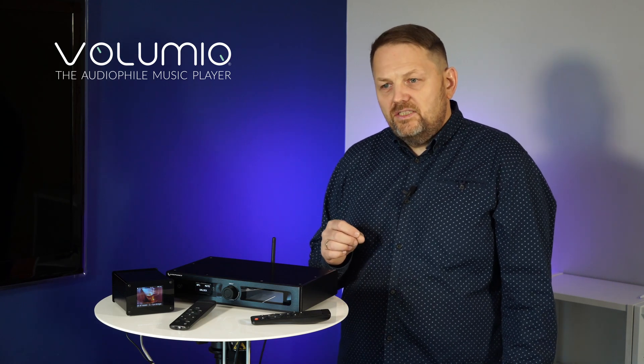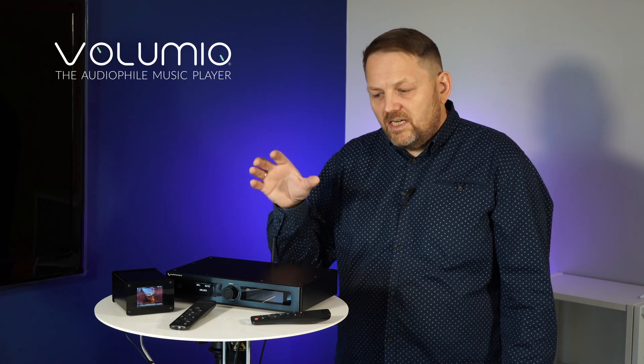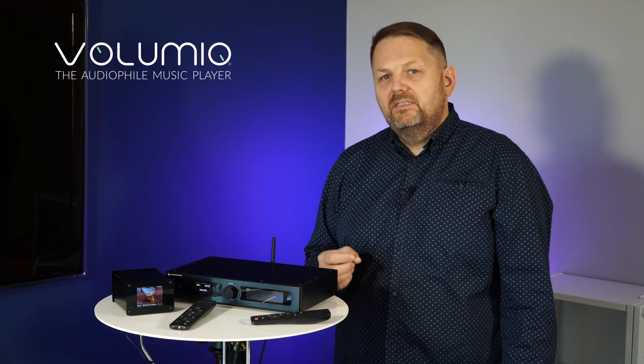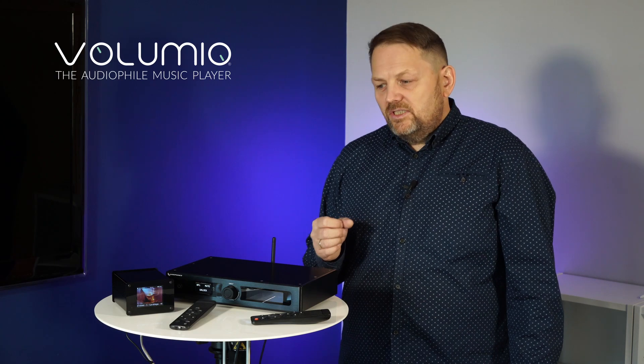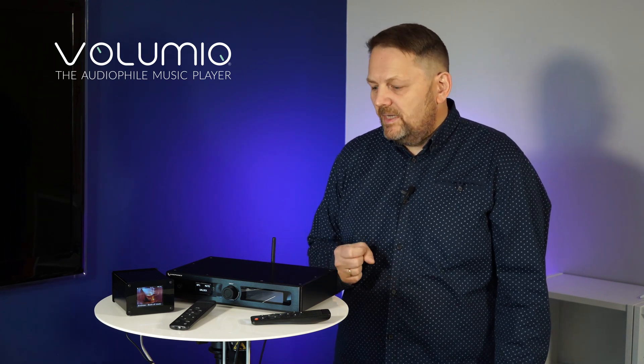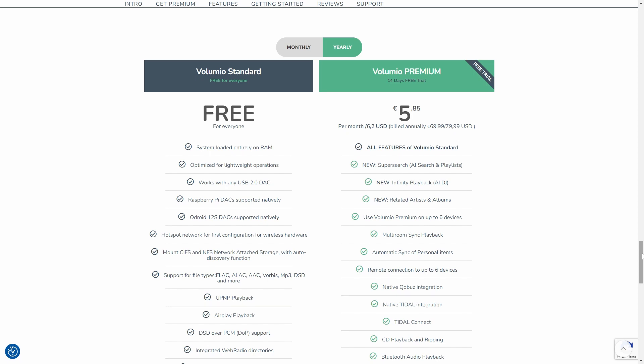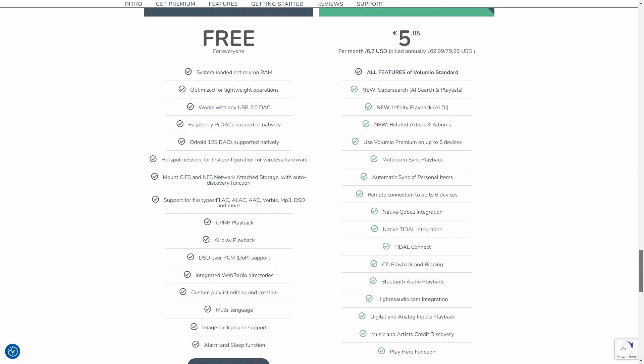This is even better than the DMP-A6. We can install it on these two devices, though the Volumio version is more expensive. The difference with the DMP-A6 is that in its version we can install Tidal Connect, whereas with the other version we have only support for Spotify Connect.